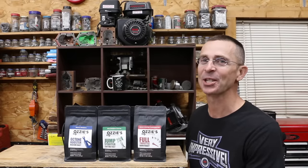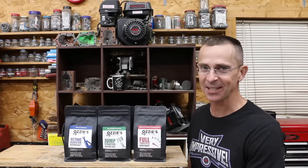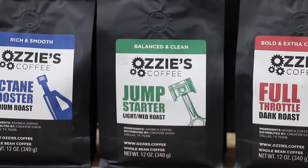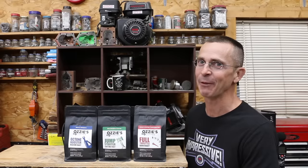After every oil video comes a lot of jokes about Project Farm's coffee, so I decided to come up with a coffee brand called Ozzy's Coffee, including three different options: Octane Booster, a jump starter for the morning, and full throttle for the afternoon. There's a link in the video description.